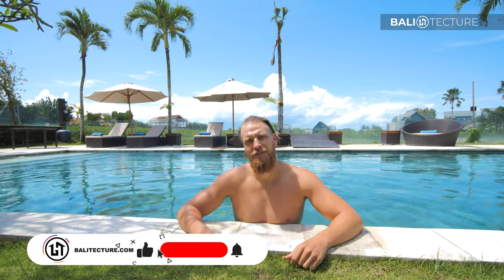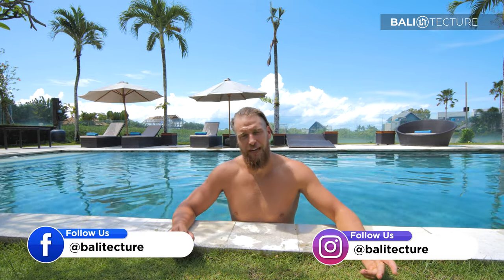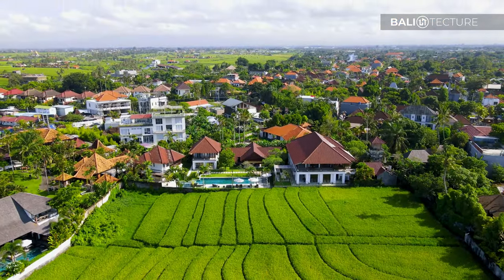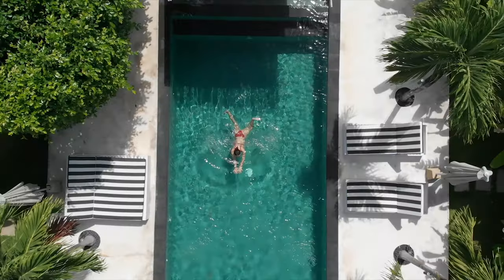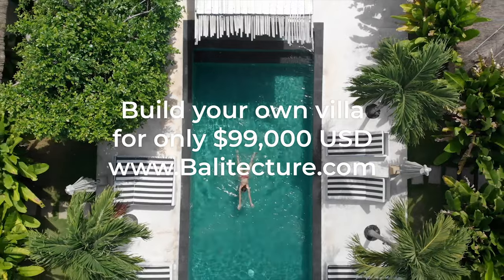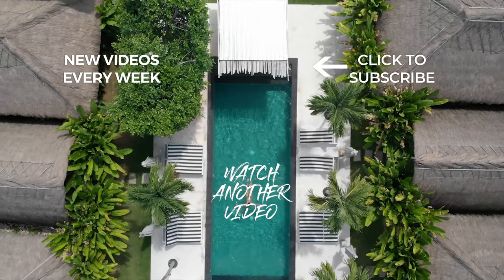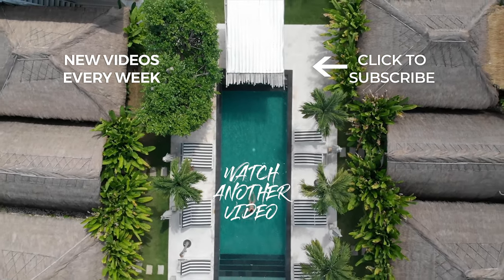This pool is so nice I don't even want to get out. Villa Manis — wow, you are so special. Manis actually means sweet, and this place definitely lived up to its name. Thank you to all you beautiful people for joining us today. I hope you enjoyed the tour — let me know what you thought below. Please hit that like and subscribe button, and if you'd like any more information on Bali Texture you can visit www.balitexture.com. Bye, thank you!